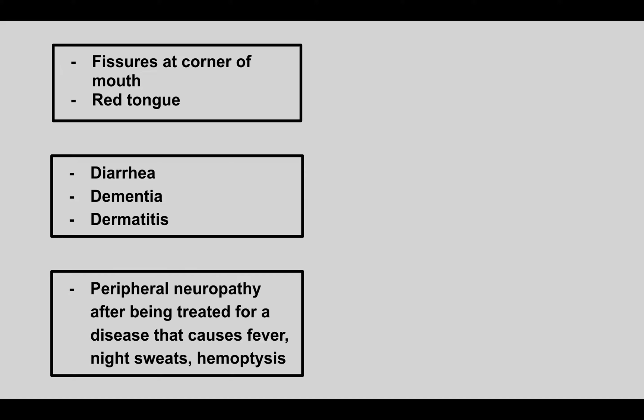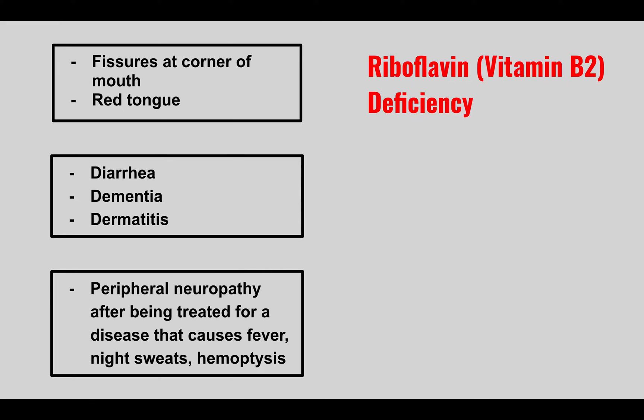A patient comes in with fissures at the corner of the mouth and a red tongue. This is riboflavin (vitamin B2) deficiency. A good way to remember this: all the symptoms happen on the face — the mouth and the tongue.